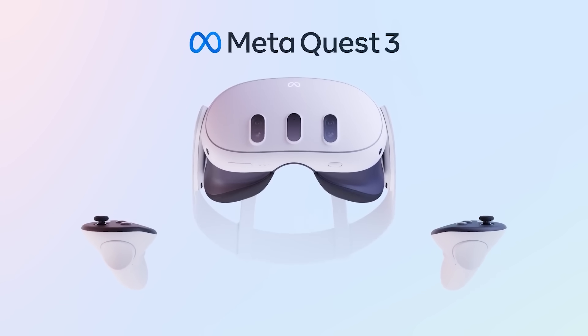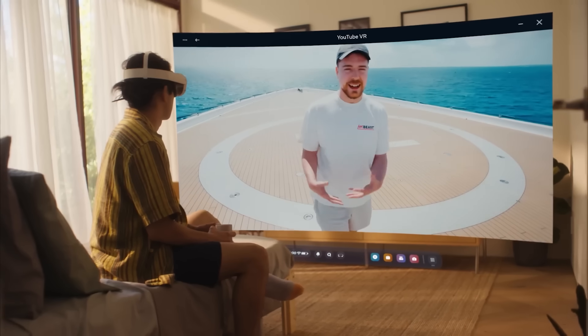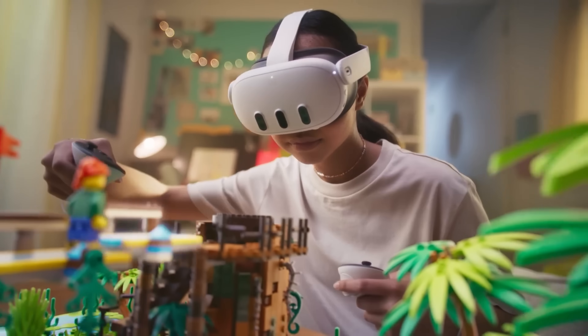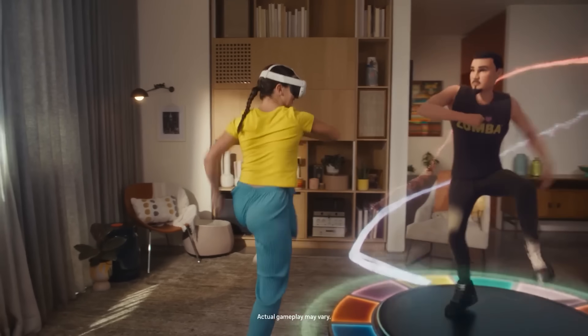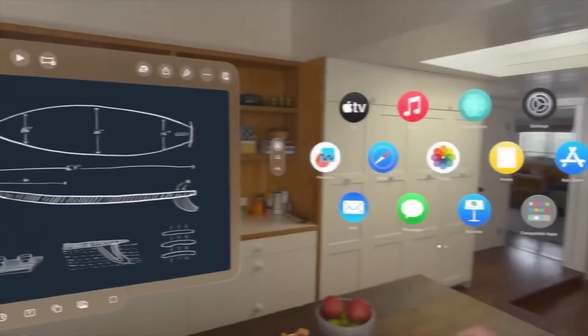Meta are doing it right. The reason they've got so many developers, users, and buyers — they're selling their headset like hotcakes because Meta is absorbing the cost, actually selling it at a loss. If Apple is serious about the future of spatial computing, they need to absorb the cost or do something to increase its reach.